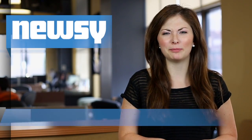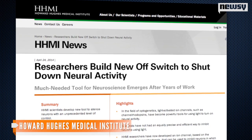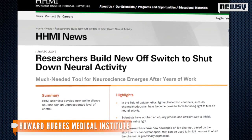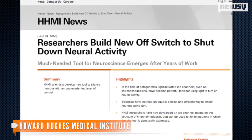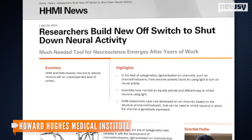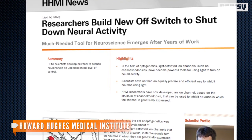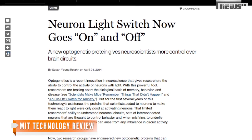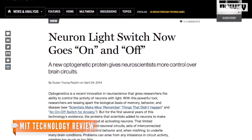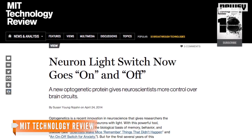Researchers say they've been able to develop an off switch for brains using light pulses. Scientists at the Howard Hughes Medical Institute used a technique known as optogenetics to shut off certain neurons in brains cultured from rats. It's the reversal of a process first discovered in 2005, when flashes of light were able to turn on neurons. Researchers developed two new proteins which can be added to neurons in the brain, which then shut off when reacting to small light pulses.